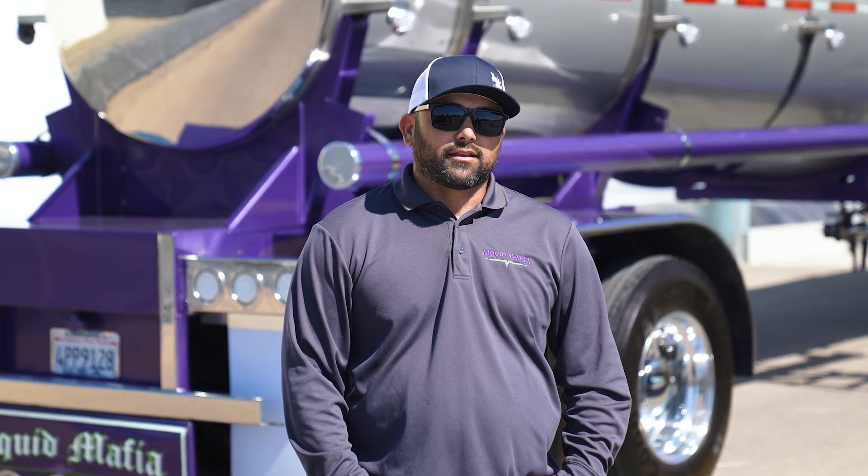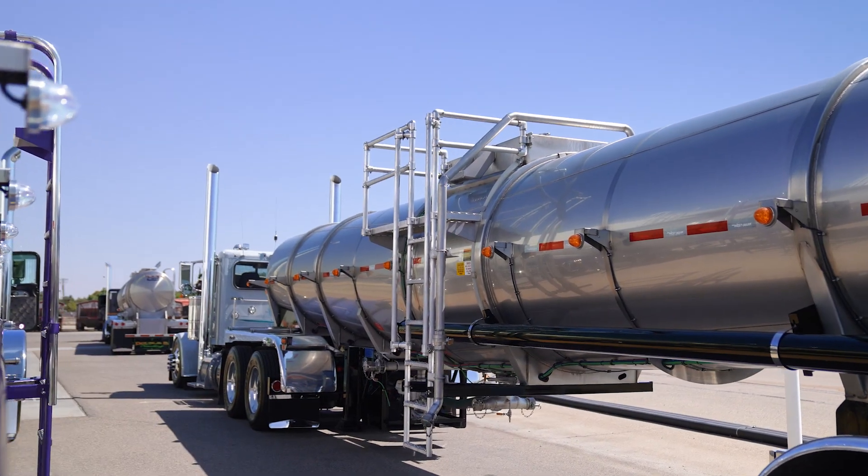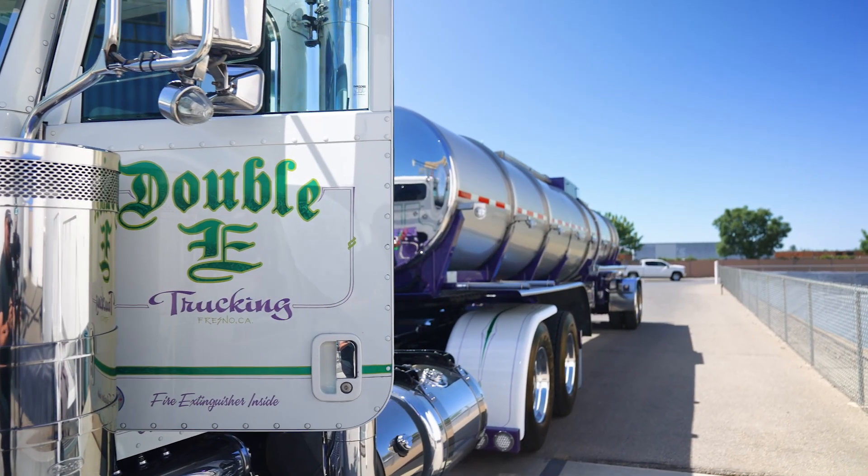If you're looking for a tank, they're a great tank to pull. They pull true, they pull smooth — there's nothing bad I can say about them.